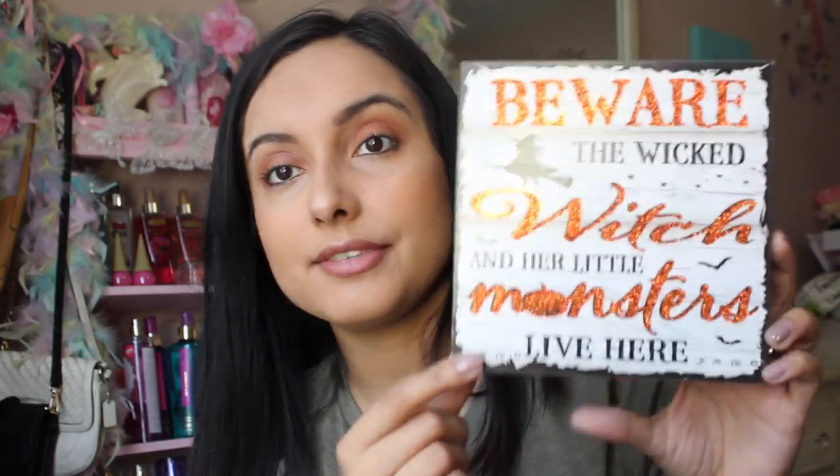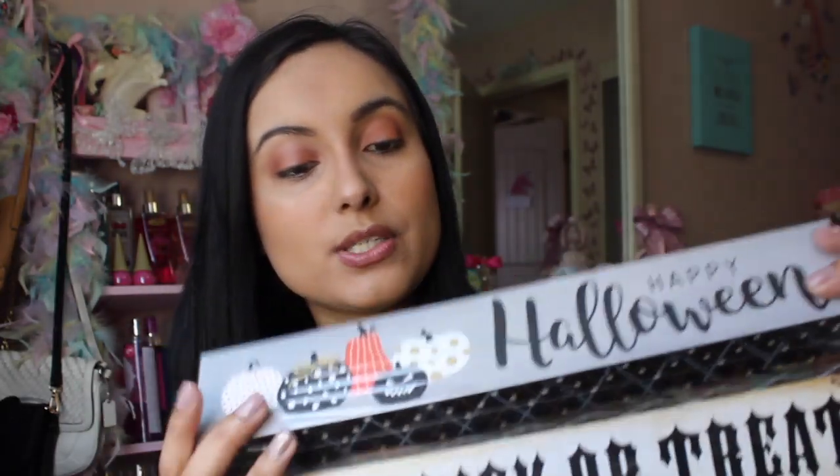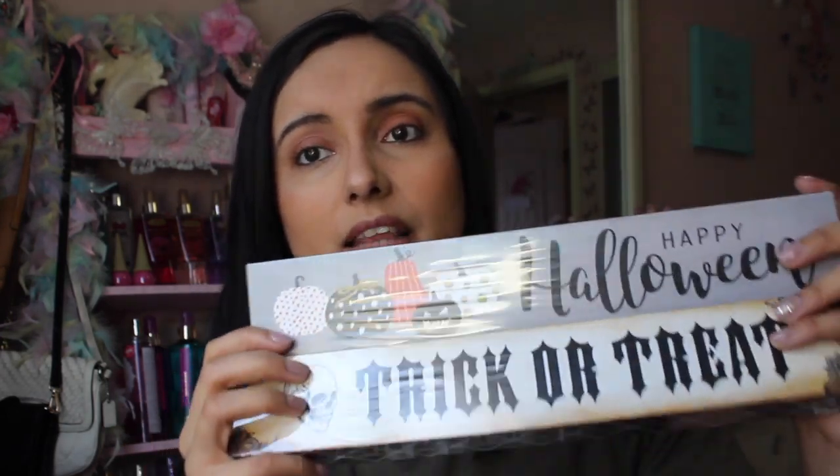I also found this trick or treat sign — so cute — and then this other little sign that says 'Beware the Wicked Witch and Her Little Monsters Live Here.' I only have Leilani but I do have my little dog, so that's appropriate. Then I got my hands on these Halloween signs — took me forever to find them. One says 'Happy Halloween,' one says 'Trick or Treat,' one has polka dots and another has a really cute pattern.